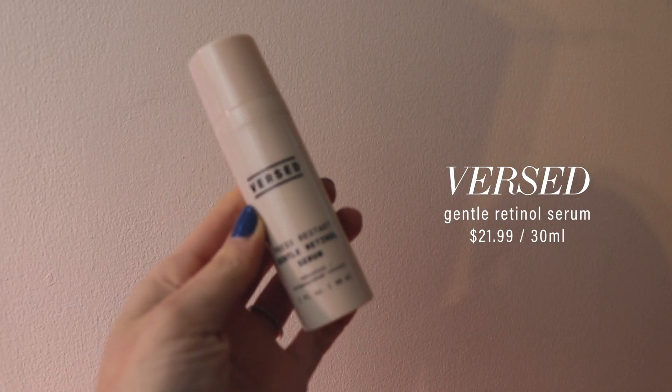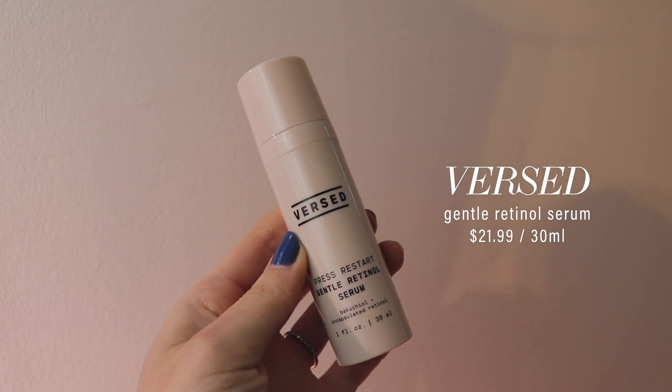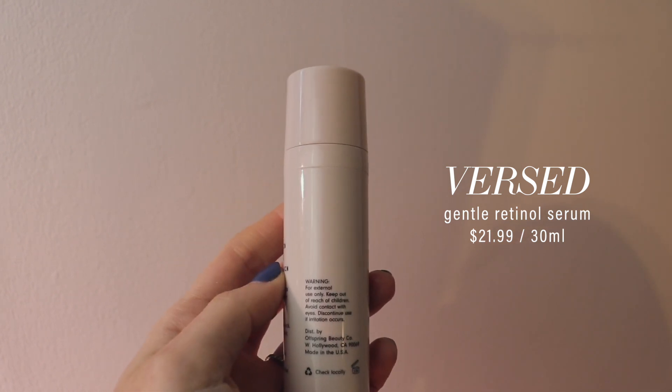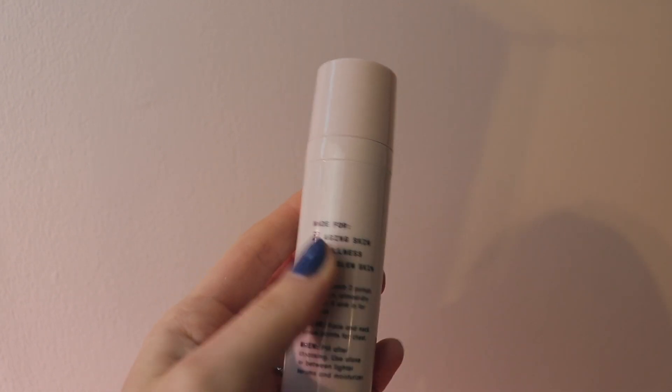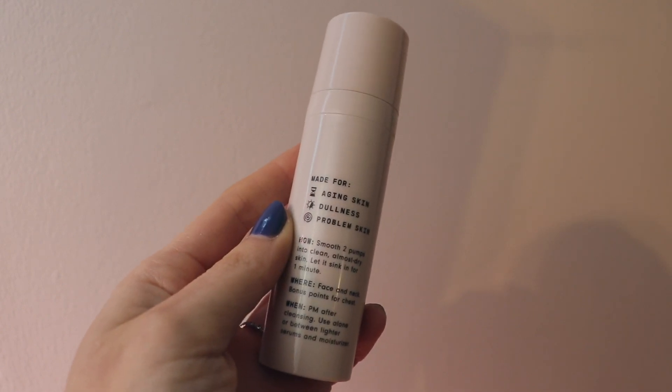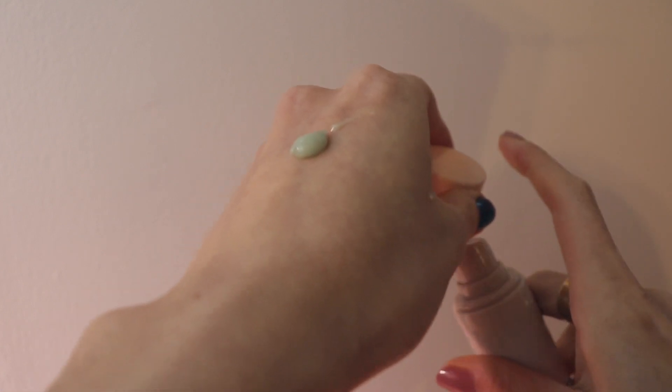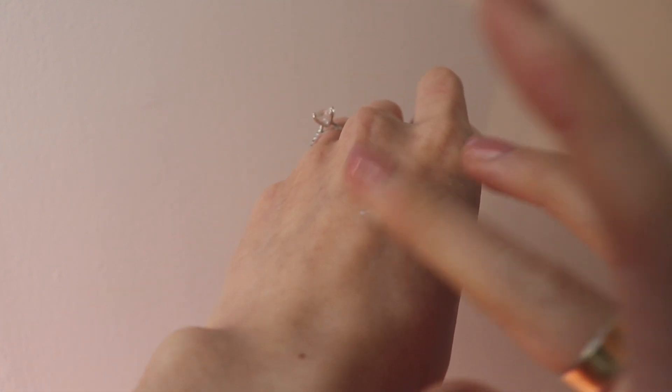Versed also launched a retinol serum that only retails for $22. I was skeptical because there are so many expensive retinol products out there, and I always had a stigma that retinol had to be expensive to be good. This product really changed that. It's gentle enough to use every day without any redness or pilling I've experienced with previous retinol products. I highly recommend this to those new to retinol who want to slowly incorporate it into their routine. I only use it at nighttime and it's been a lovely addition.